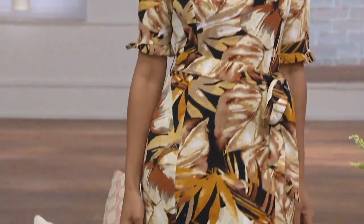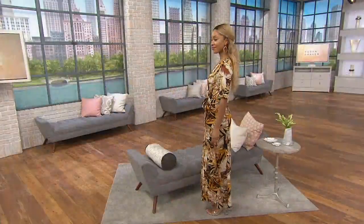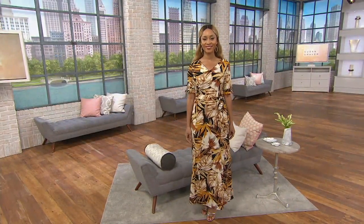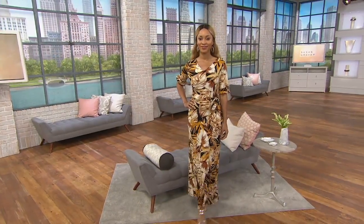Maybe you took the day off today, you're at home relaxing, enjoying this warm summer weather. Let's do it in style with this printed liquid knit belted maxi dress, which is available in both regular and petite lengths, so ready to wear right out of the box, and on four easy payments of $13.75.